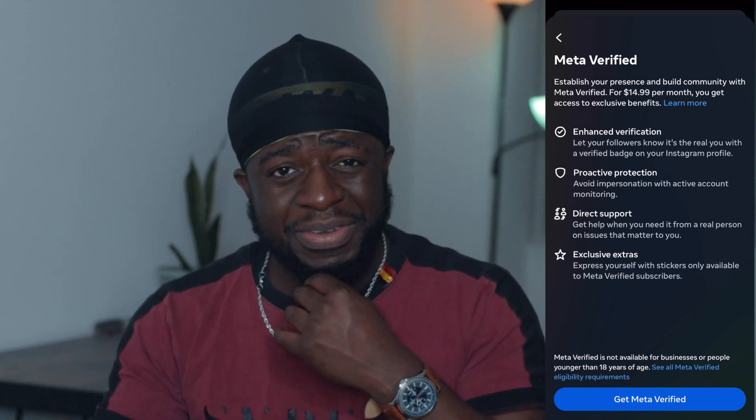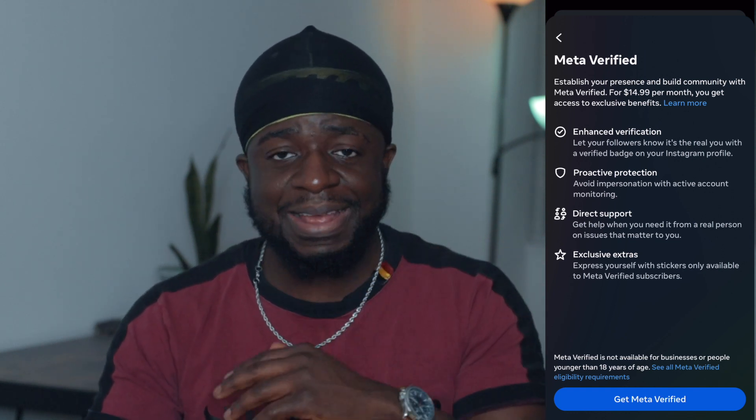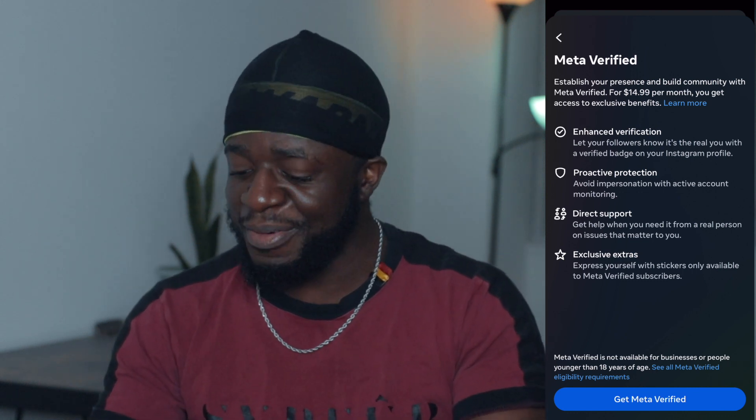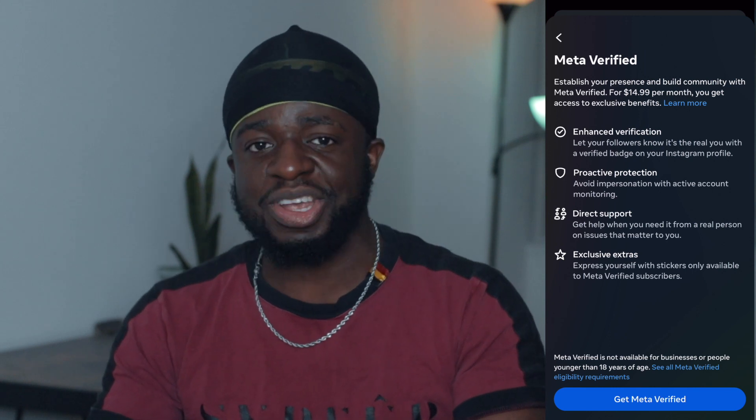How long did it take for me to get approved? It took me like 15, 20 minutes — it didn't take long. Once I put my phone down and watched a basketball highlight, I got a notification saying that I'm verified. And when I checked my page, I had a blue check.